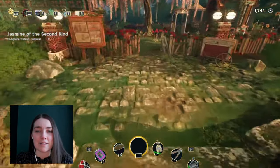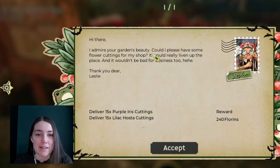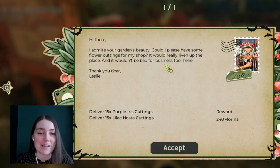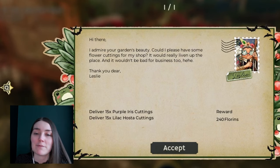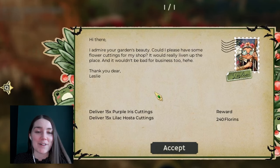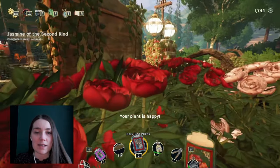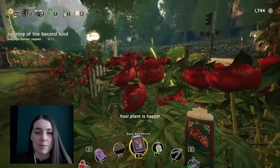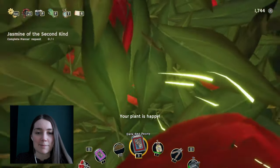Another day in the garden, more post. Someone admires the garden's beauty and asks for flower cuttings for their shop - it would liven up the place and wouldn't be bad for business. She wants purple irises and lilac hostas, both things that I don't have, which means I'm going to have to go and buy them from Leslie. Let's collect up the seeds we've got for the day, because we can also sell these at our market stall while we're over there.